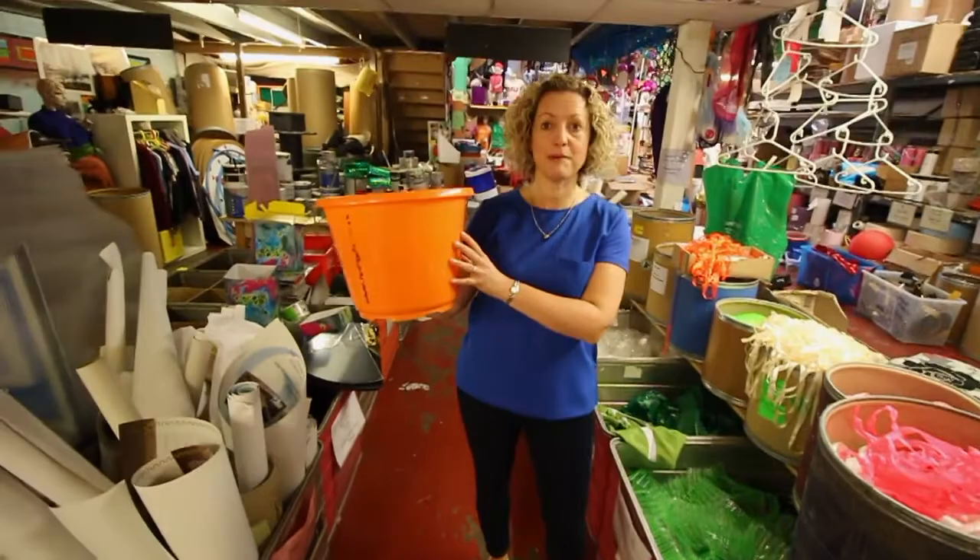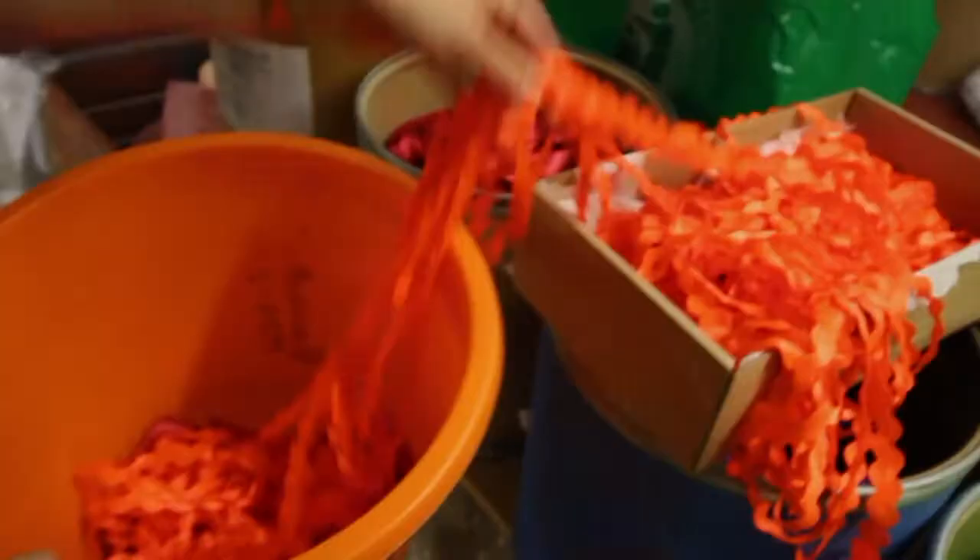So we're here in the pick and mix section, where you can help yourself to an array of goodies and fill up a bucket for three pounds. And this is the size of the bucket.